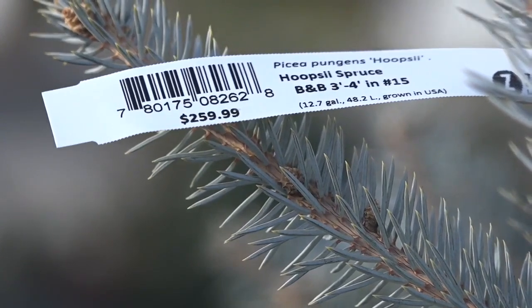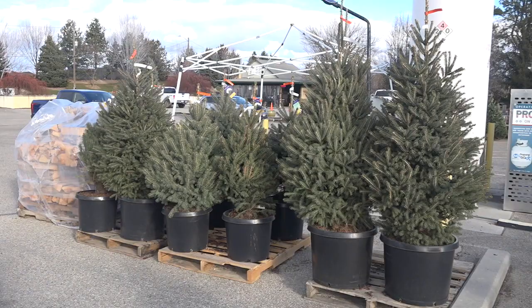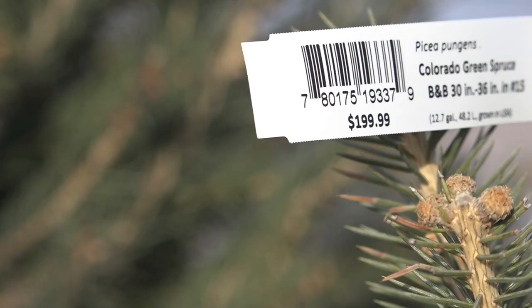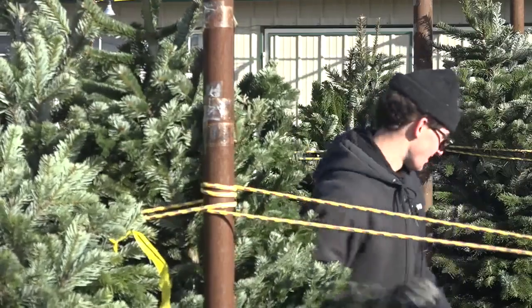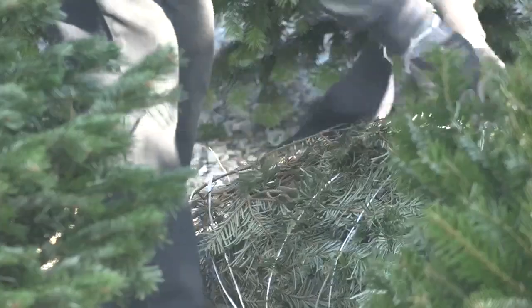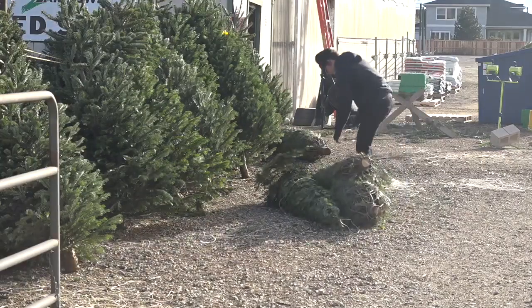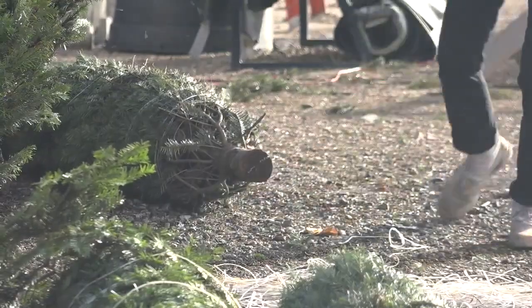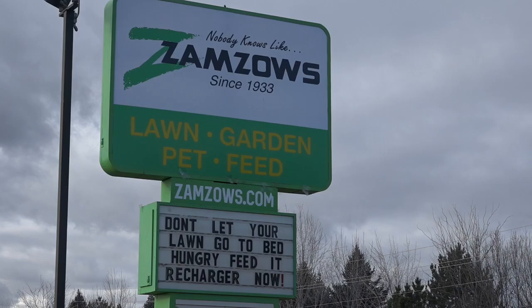People will pay more for these trees, but families will also be able to look at a tree they planted in their yard and remember Christmas of 2021. You're a little bit more expensive than you typically would be, but you have the memory of the tree forever. And if you have questions about how much to water the tree or any part of the process, the people at Zamzos — who have been selling Christmas trees in the valley for more than 80 years — can help. Feel free to stop in any of our stores and we can help you walk through all the steps so that the tree will do well.